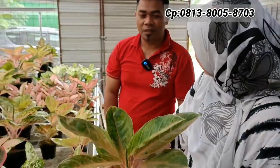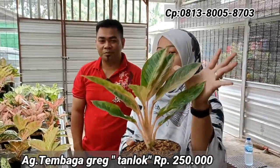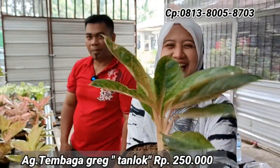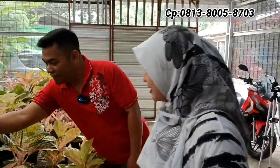Ada lagi Tembaga Grek, berapa harganya? Rp250.000 — ukurannya sudah dewasa, bisa dikategorikan indukan. Karya Bapak Greg Hambali. Warna atas sudah mulai ke golden. Hanya ada satu.